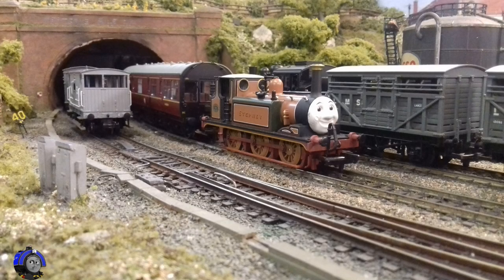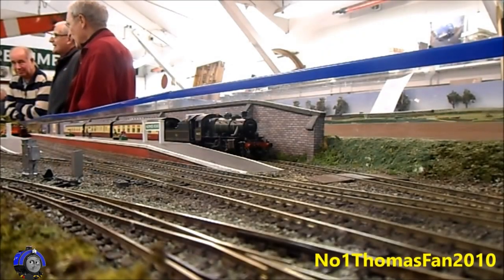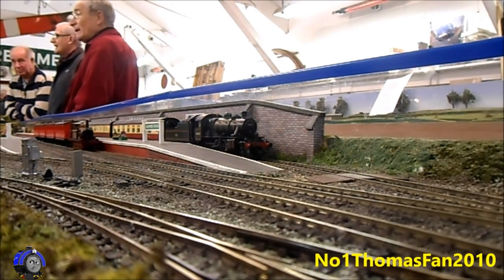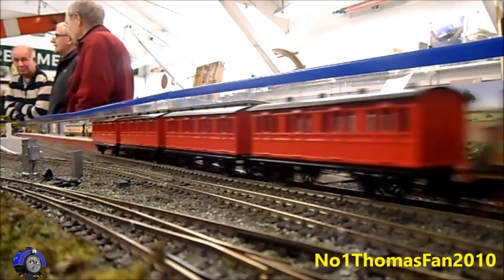The first one I had was just a Dapol one in improved engine green, with the bunker and a spare Hornby Stepney face bought off a friend. It wasn't a great runner and it was very loud, but I didn't really have any other options, so I just had to make do.